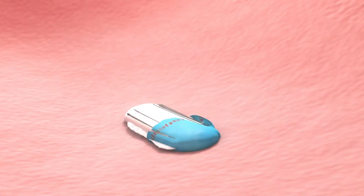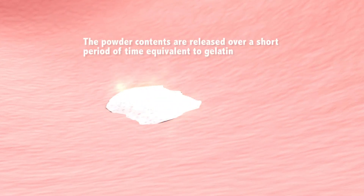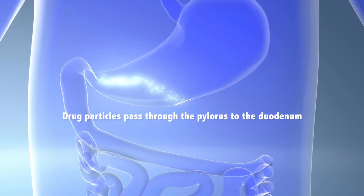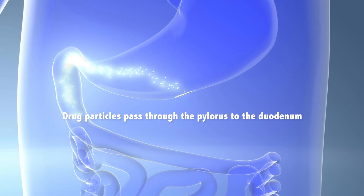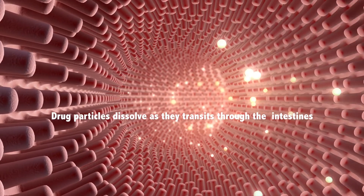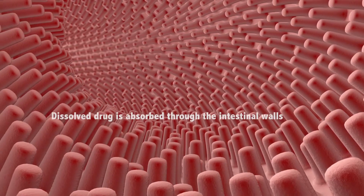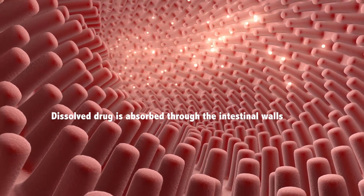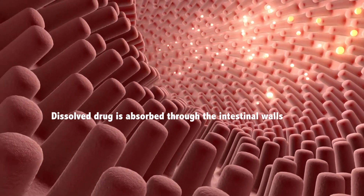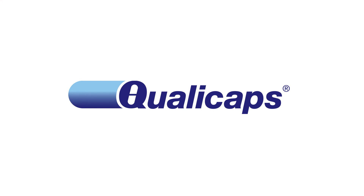The dissolution of QualiV HPMC capsules is equivalent to that of gelatine capsules and fully suitable for pharmaceutical applications. After passing through the pylorus to the duodenum, the absorption of the active substance starts — the pharmaceutical active gets into the duodenum ready to be absorbed. Tests in vitro and in vivo have shown that QualiV are the only HPMC capsules having similar dissolution properties to gelatine capsules.